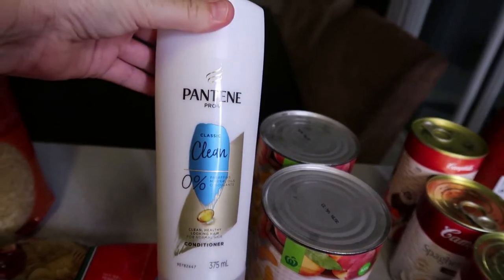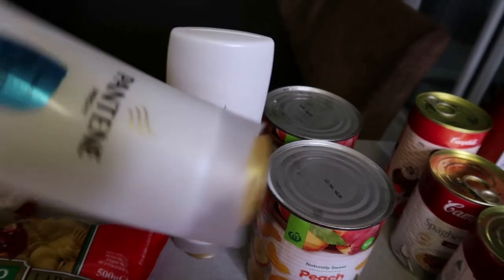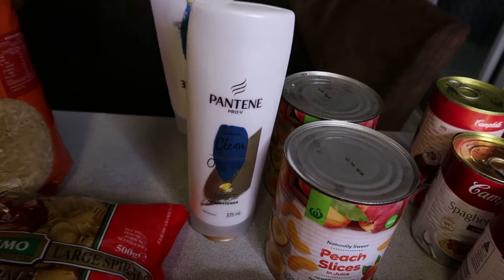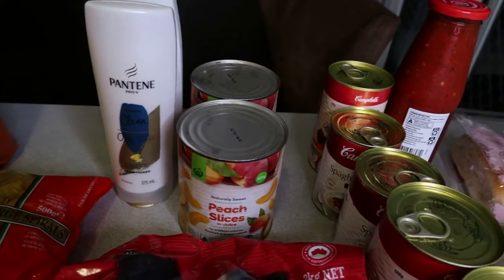I also grabbed some Pantene as I'm running low on shampoo and conditioner. I don't really stock up on those because our family doesn't go through them quickly and they last me for ages.